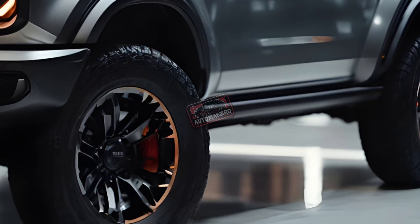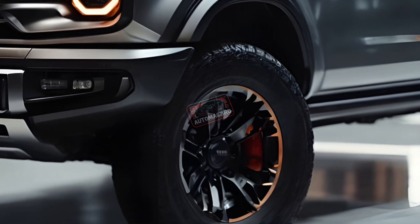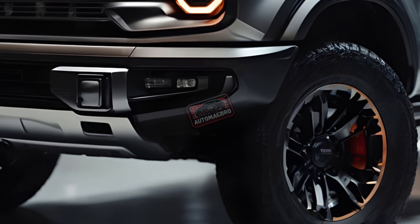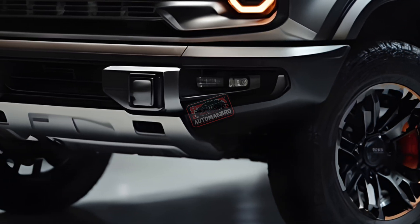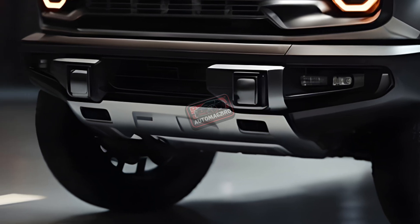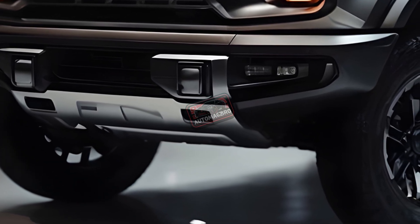Ford's ultimate off-roader is the Bronco. The 1960s-era moniker was reintroduced for the 2021 generation. The Bronco is built for fun with vintage appearance, several options, and significant trail performance. The 2025 Ford Bronco faces competitors including the Toyota Land Cruiser, Rivian R1S, and Jeep Wrangler.